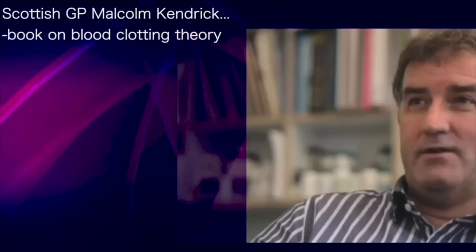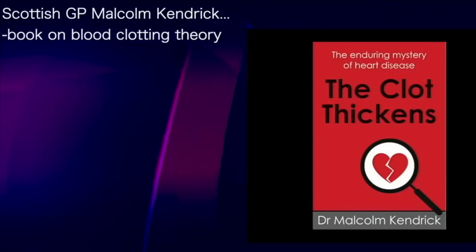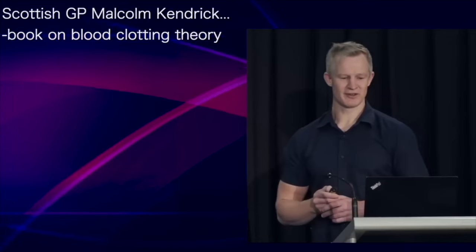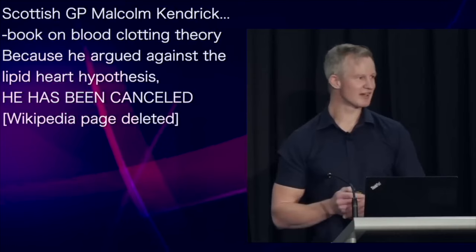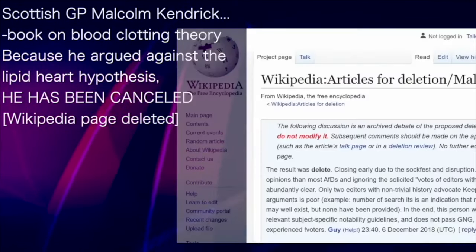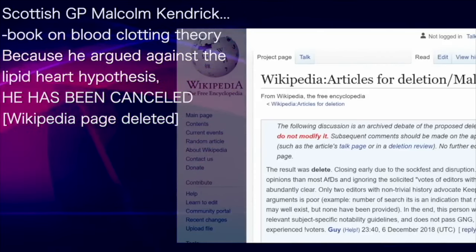I'd like to acknowledge the work of Scottish GP Malcolm Kendrick on exposing the role of blood clots in atherosclerosis, well documented in his book, which provides an excellent summary of the clotting theory. I wouldn't be surprised if you'd never heard of him — he's a fringe figure who had the audacity of arguing against the lipid hypothesis. As a result, he's been cancelled — that was the justification provided for the deletion of his Wikipedia page.